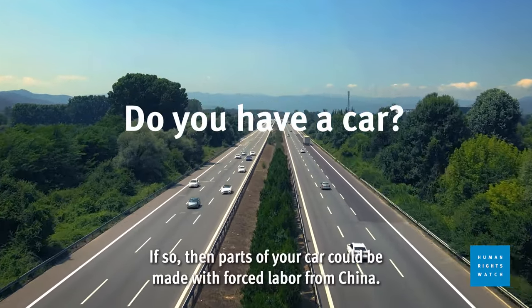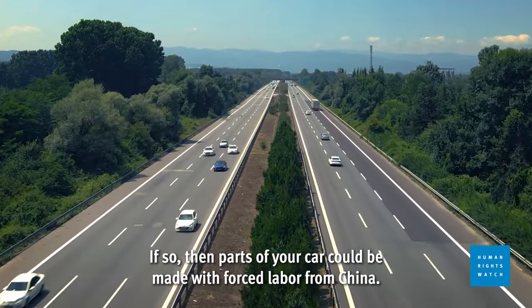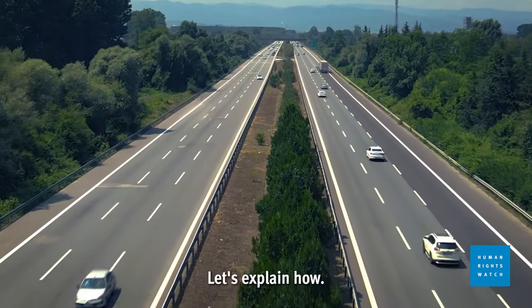Do you have a car? If so, then parts of your car could be made with forced labor from China. Let's explain how.